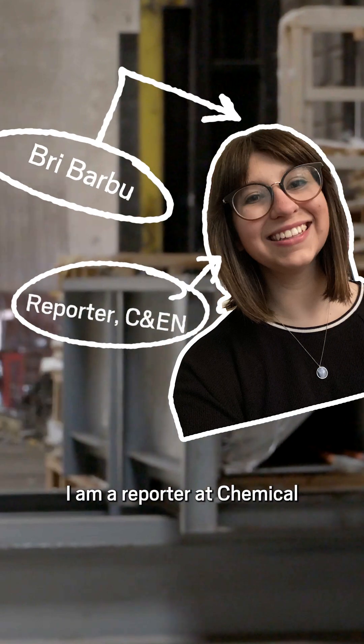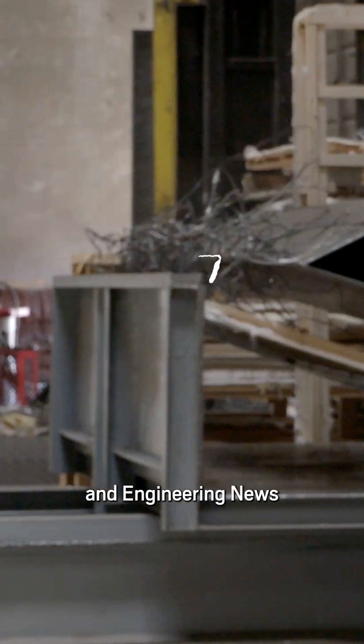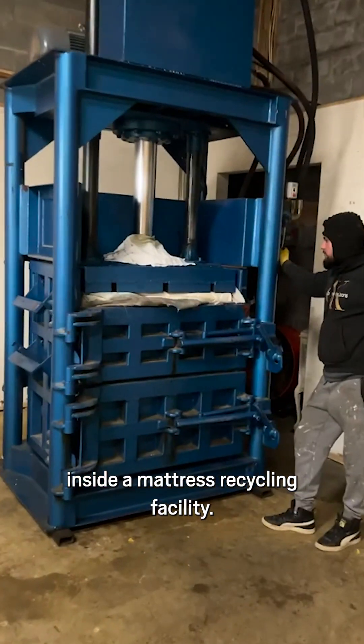Hi, my name is Brie Barbu. I am a reporter at Chemical and Engineering News, and this is what it looks like inside a mattress recycling facility.